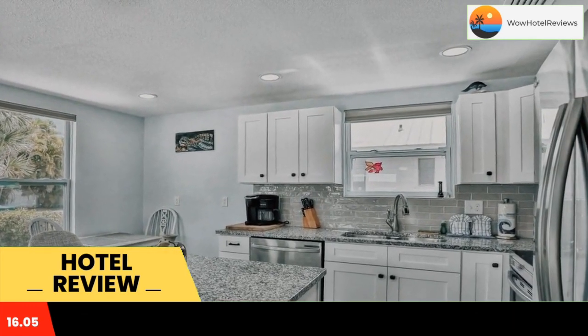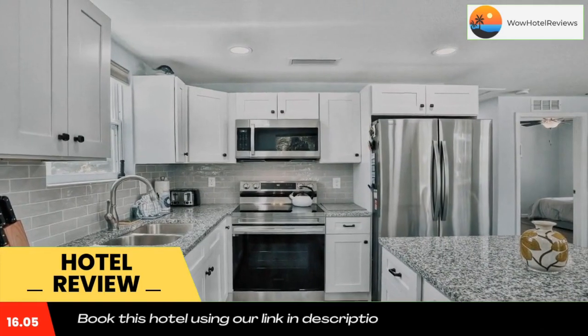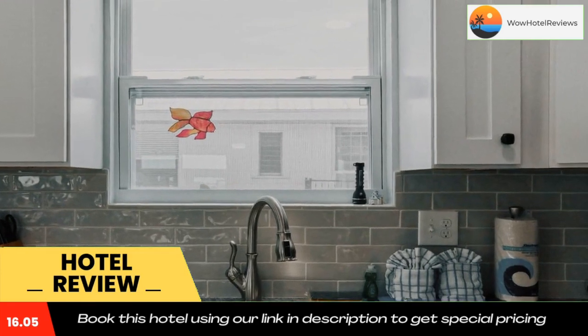The John and Mabel Ringling Museum of Art is 14 miles from the vacation home, while Dana Maria City Pier is 6.4 miles from the property. The nearest airport is Sarasota Bradenton International Airport, 14 miles from Almost Heaven. Use our link in the description to get a special discount on this hotel. Don't forget to like and subscribe to our channel.